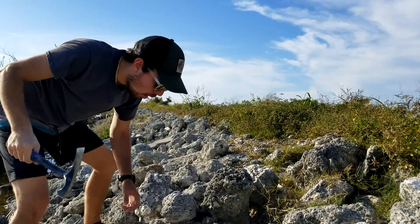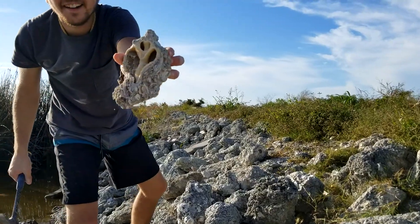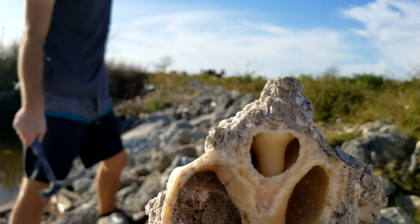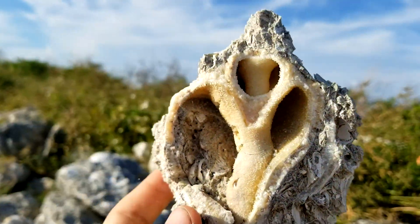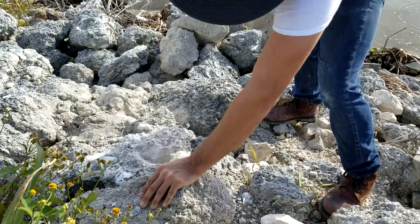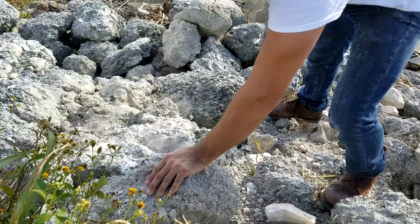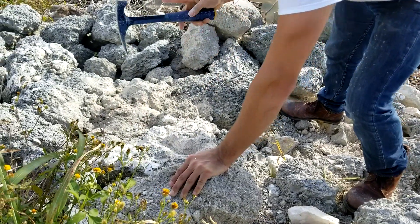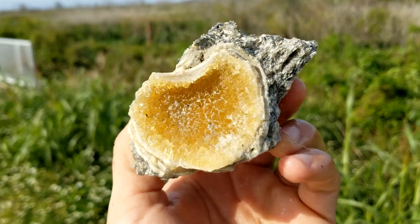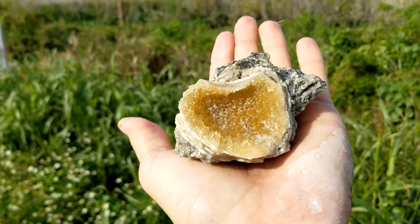That looks legit — it's pretty. That is so cool looking. I got this little thing I just found. It's a bunch of calcite crystals in a little pocket with a matrix. It'd be a cool little display piece.